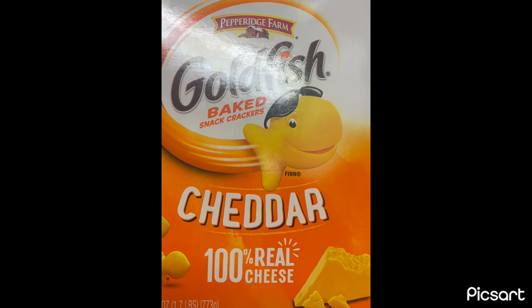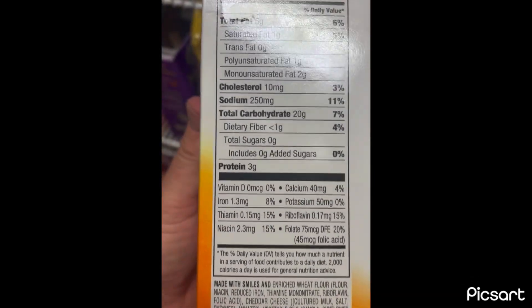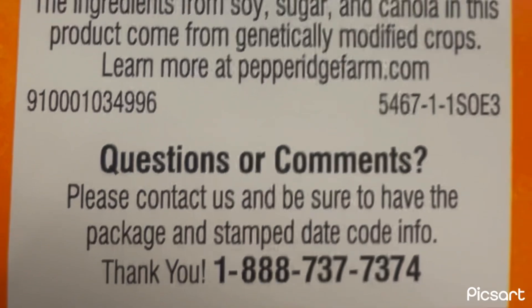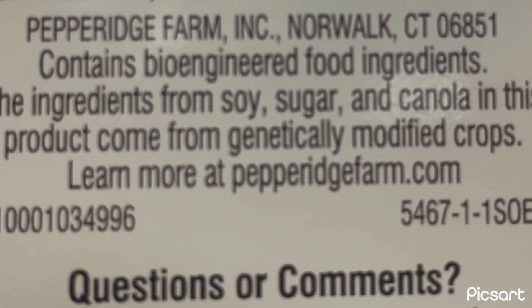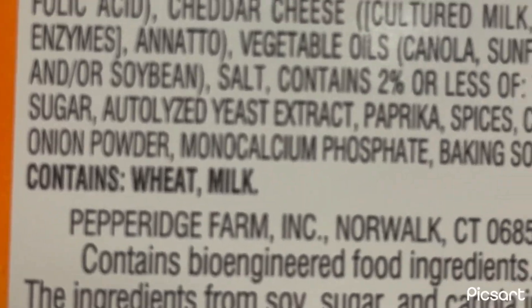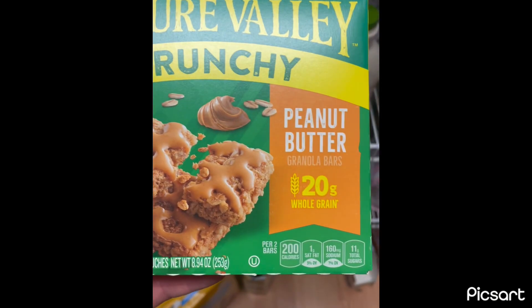Not my Goldfish cheddar! I used to eat these when I was a kid like crazy, my kids love them. But look - it says all this stuff, then right down there in the fine print, not up here where people look: contains bioengineered food ingredients.